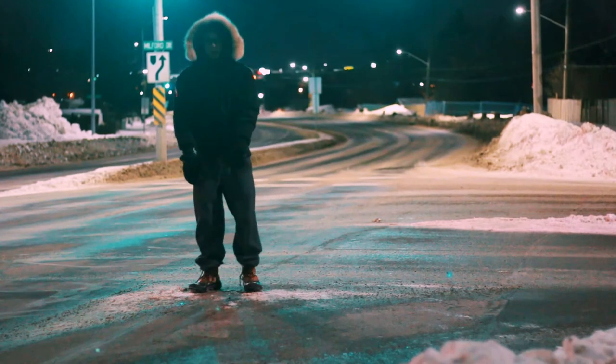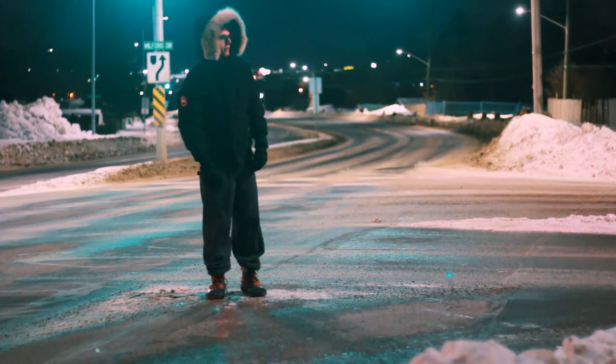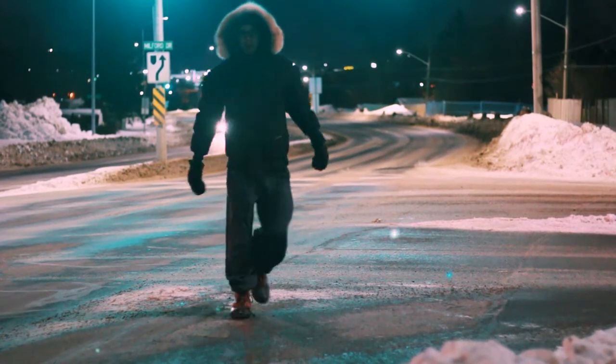My camera sits on a timer, so I hit it and then I run over to this patch of snow and strike a pose. I'm going to get off the road now — there's a car coming.